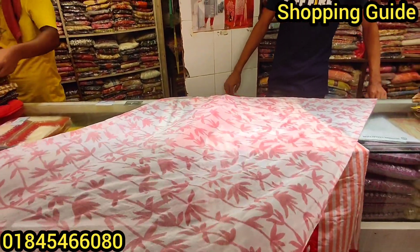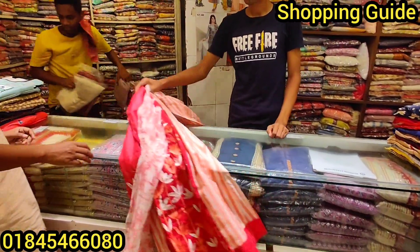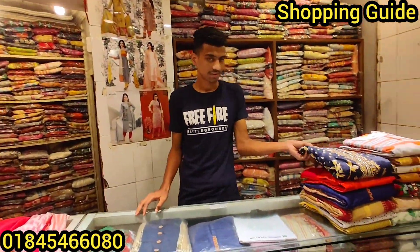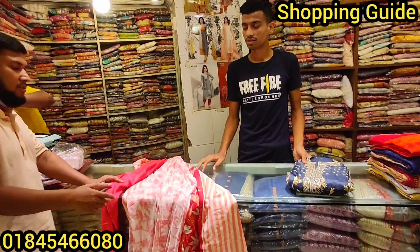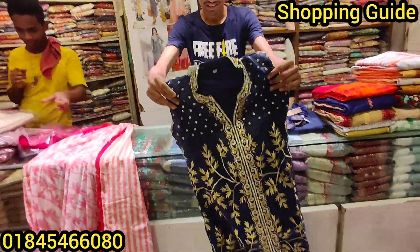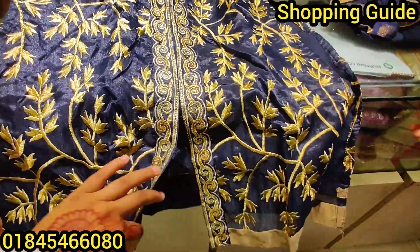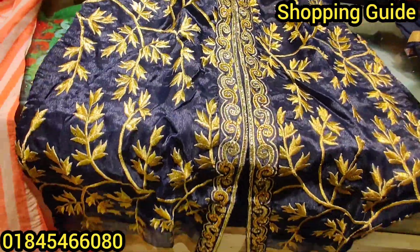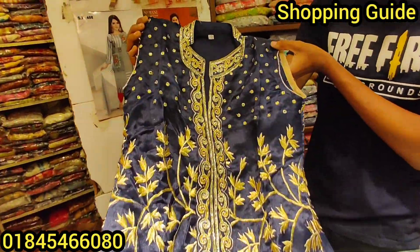How much is the size? 38 to 44, and 36 to 44. The price is $1,000. This is $1,000. This price is $1,000. This is $5,000.